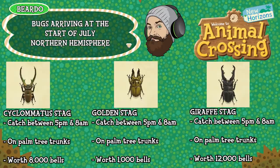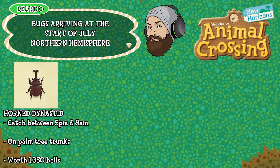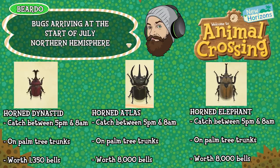The Giraffe Stag, also caught between 5pm and 8am on palm tree trunks, is worth 12,000 bells. The Horned Dynastid can be caught between 5pm and 8am on palm tree trunks and is worth 1,350 bells. The Horned Atlas, caught between 5pm and 8am on palm tree trunks, is worth 8,000 bells. And the Horned Elephant can be caught between 5pm and 8am on palm tree trunks and is worth 8,000 bells.